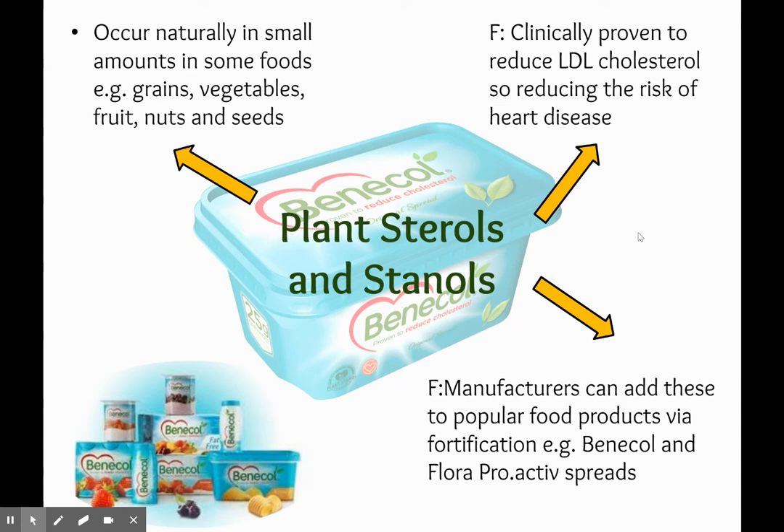Then we have got plant sterols and stanols. These occur naturally in small amounts in some foods like grains, vegetables, fruit, nuts and seeds. They are clinically proven to reduce LDL cholesterol — which is the bad cholesterol — reducing the risk of heart disease. Manufacturers add these into popular food products like Benecol and Flora Pro-active spreads. This is done via fortification, so these products are fortified.